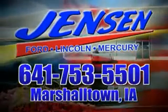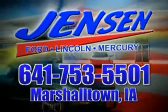Stop in at Jensen Ford and see why we're Marshall County's largest Ford dealer. You will love this sterling gray metallic 2013 Ford Taurus, equipped with a six-cylinder engine and an automatic transmission.